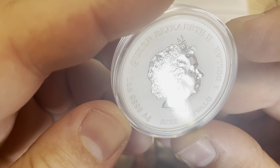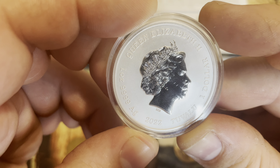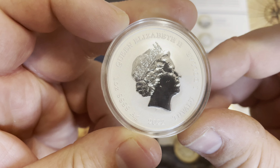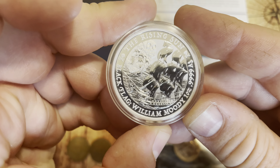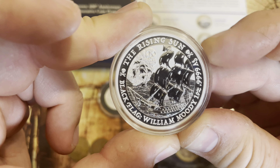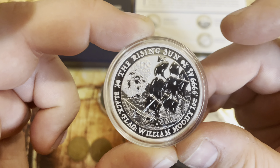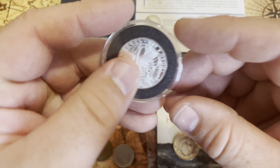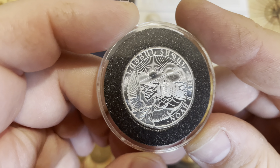Coins with ships on them are just awesome. This one was from Tuvalu in 2022. They were putting out one coin a year, but I haven't seen anything come out yet for the Black Flag series this year. I'm not sure if maybe they were just doing a four or five year run and that's it, but it'd be nice to get some more of this series.